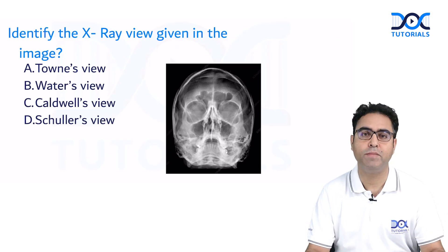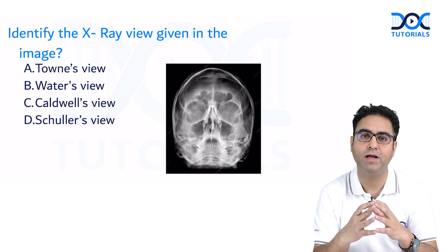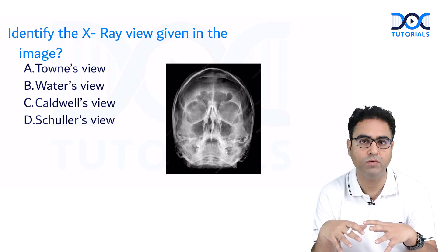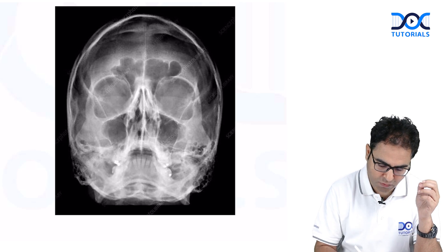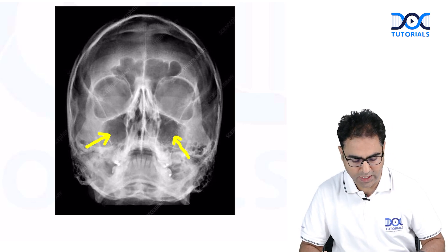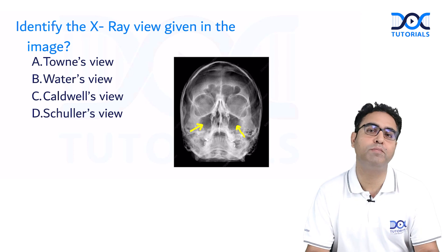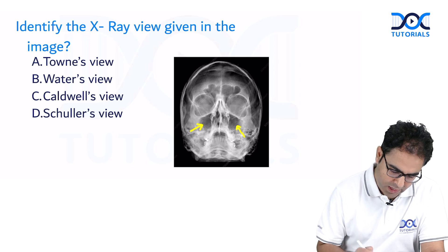The next question asks you to identify the X-ray given in the image. This is a very expected question — it is Water's view. Water's view, technically an occipitomental view, is the most commonly done view for paranasal sinuses. When the maxillary sinus is very clearly visible in any X-ray view, it has to be Water's view. It shows all sinuses except the posterior ethmoid. The answer is B — Water's view.